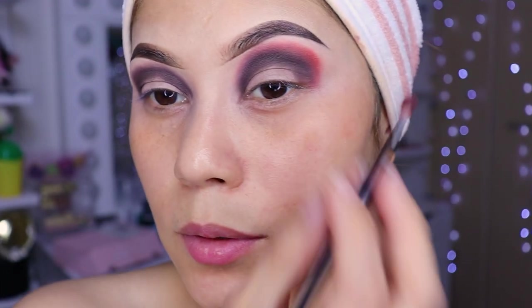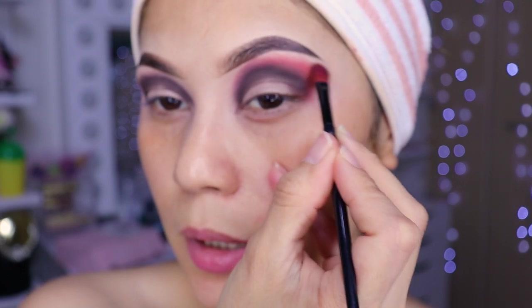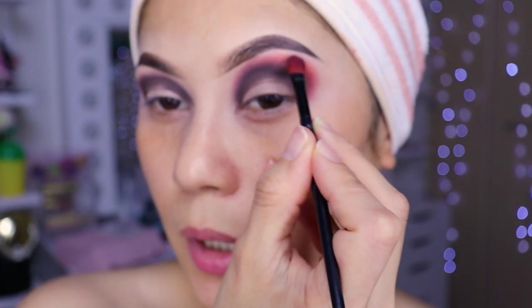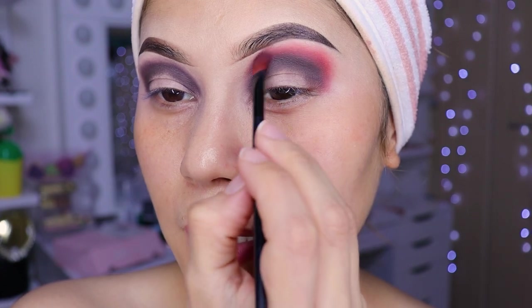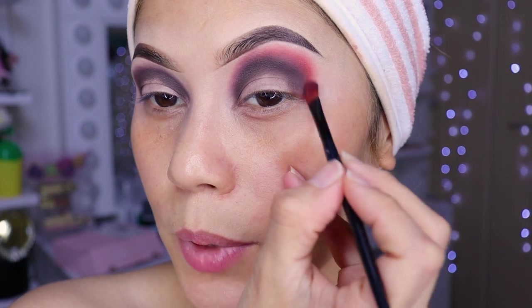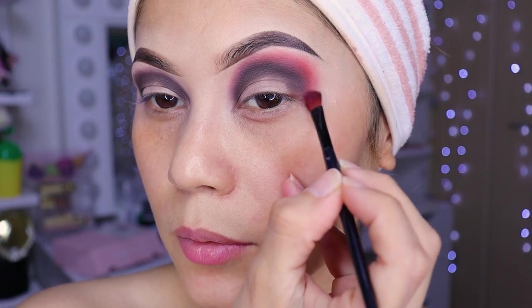Blending is not easy, girls — I'm not going to lie to you. I'm not going to say that you'll just pick it up right away and do it well. No — you need practice, you need to practice a lot for it to turn out beautiful. Don't get discouraged, keep practicing and you'll see super beautiful results.